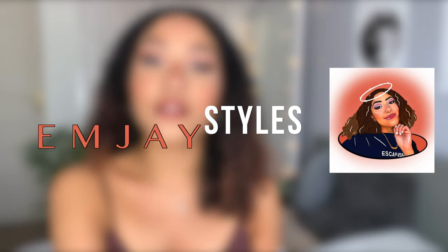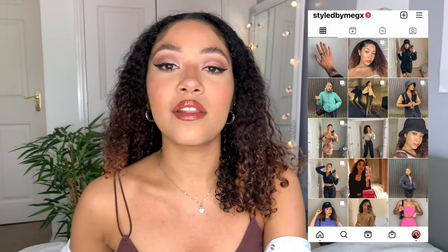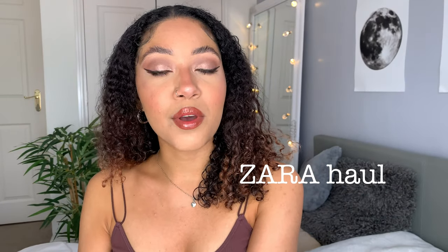Hey guys, welcome back to my channel. My name is Meg and I do fashion lifestyle videos every single week. Check out my Instagram where I post daily. Today we are doing yet another Zara haul — a spring inspo video because spring is coming up in a couple of weeks. There will be a part two: this one is more casual wear and jean type vibes, and next week's video will be more dressy — blazers, dresses, floral patterns, skirts. Make sure you subscribe so you don't miss part two.